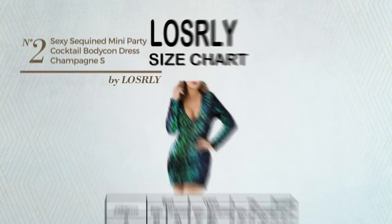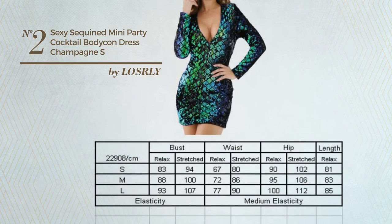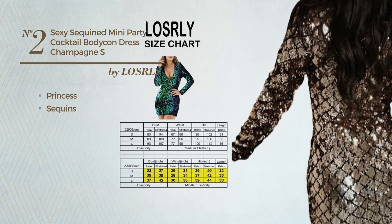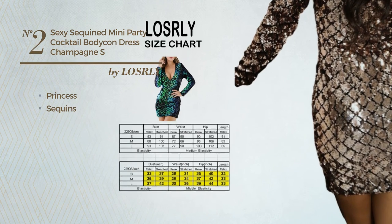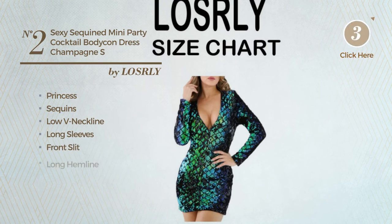Number 2. An all evening mini length princess dress. Featuring a chic princess design, crafted from quickly drying material, accentuated with sequins, this dress includes a low V neckline, long sleeves, front slit, and long hemline. Available in five other colors.